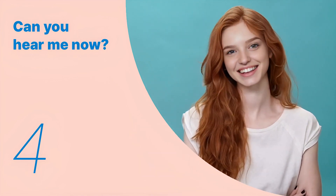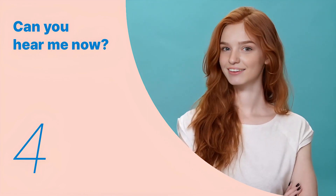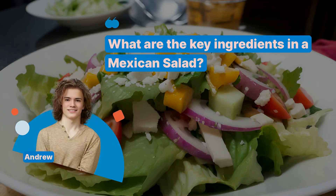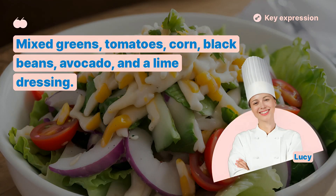We've looked at the key expressions so far. Let's remember the key sentences and listen to the entire dialogue repeatedly. Let's make a vibrant Mexican salad today. What are the key ingredients in a Mexican salad? Mixed greens, tomatoes, corn, black beans, avocado, and a lime dressing.